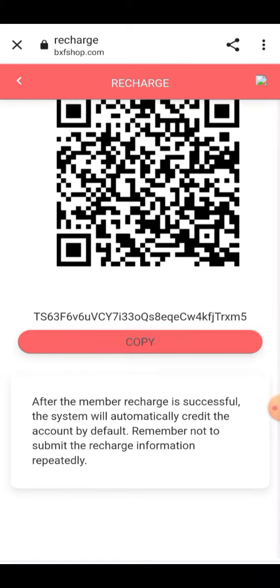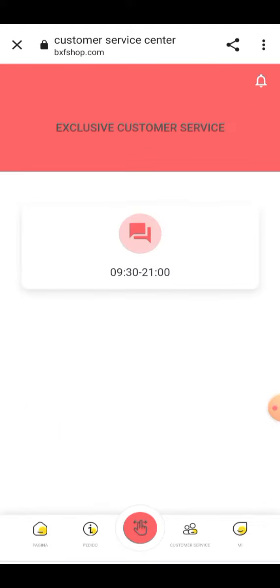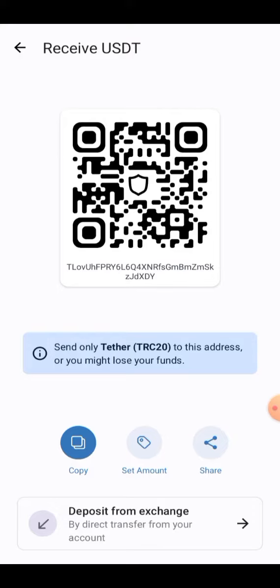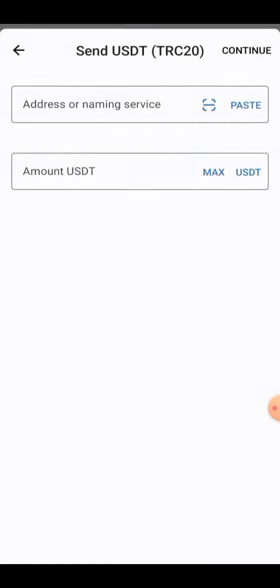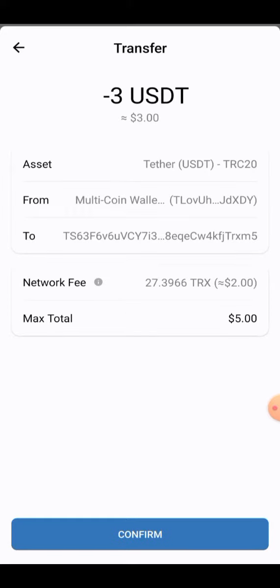When you click on the recharge button, an address will be provided here. You have to copy this address and select USDT TRC20 — the system will automatically credit the account. Remember not to submit recharge information repeatedly. The recharge has been confirmed. Copy this address and paste it into your wallet. Enter the amount — here I'm entering 3 — then click on Continue and your transaction will be confirmed. The amount will be added into your account.